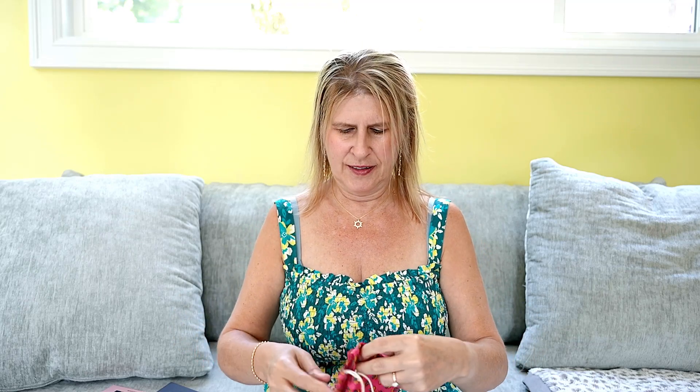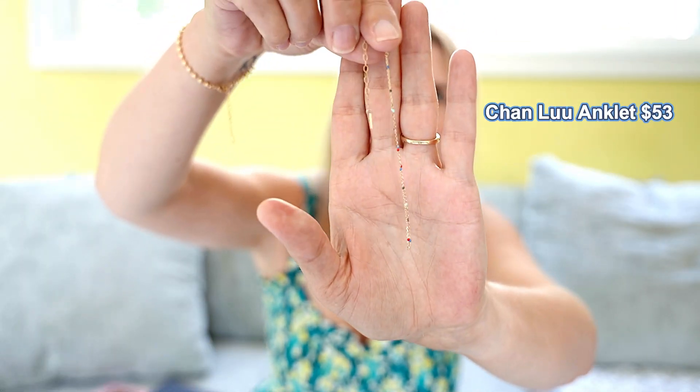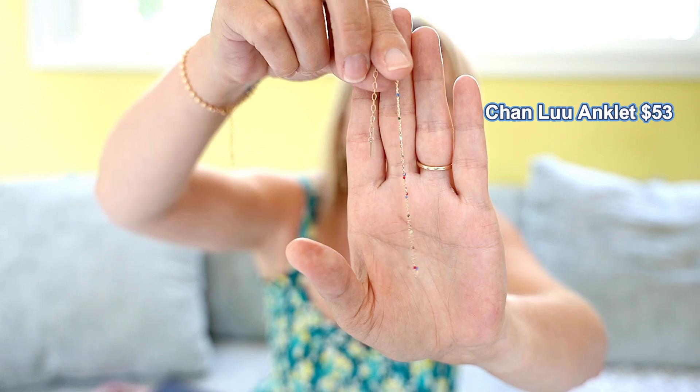So when you open it up, you get a jewelry care card and my first pouch by Chan Lu. I love this designer. It comes in a little baggy. So this is an anklet in gold with these little teeny beads. So pretty.